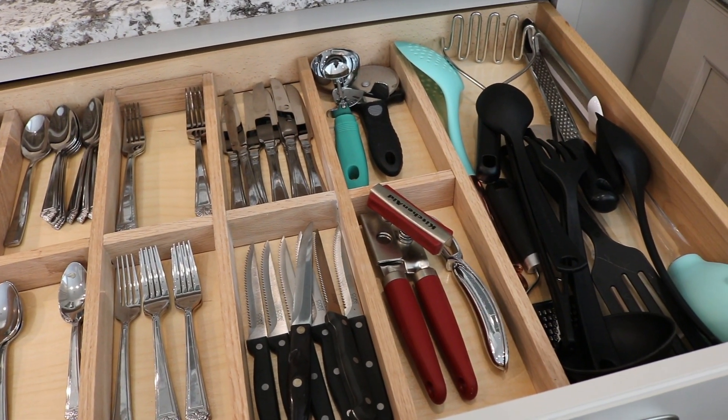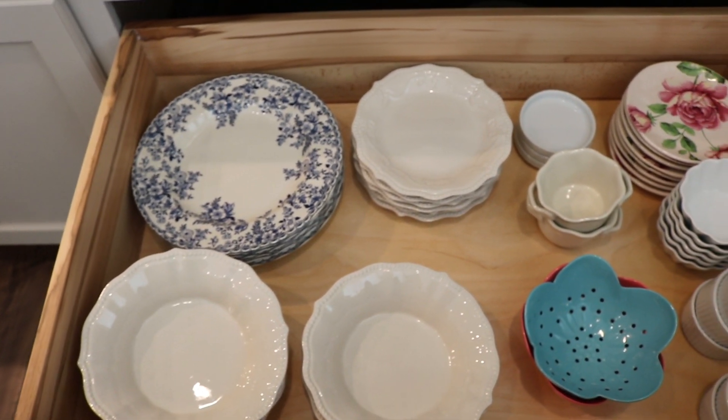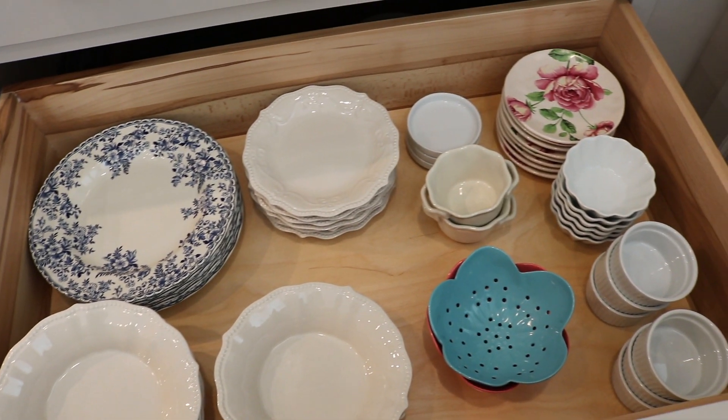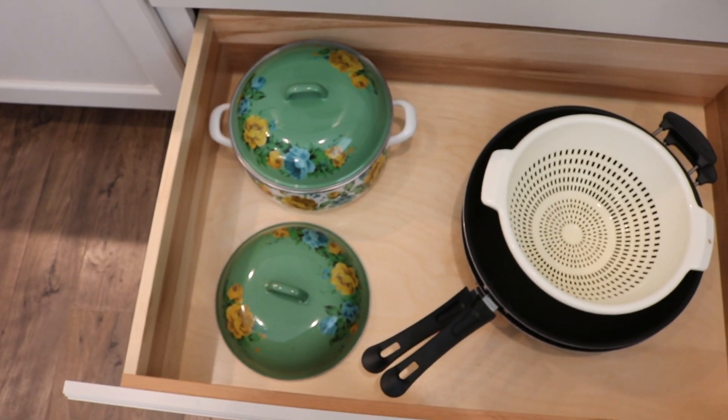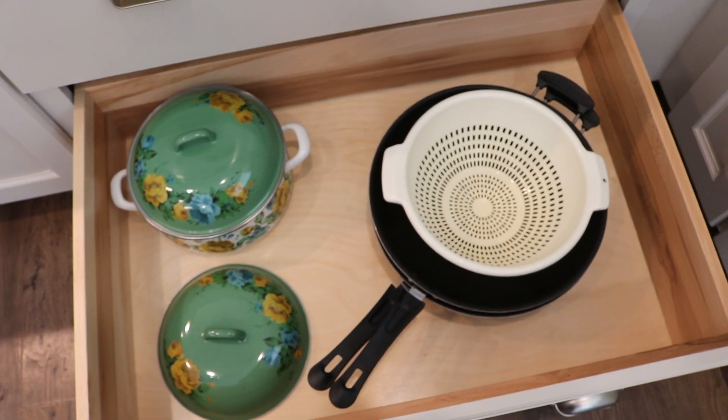In our next pull-out drawer are our everyday plates, including my colanders that I use to wash herbs and small vegetables. Our third drawer is for everyday cooking pots and my strainer.